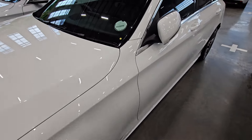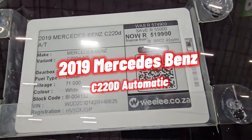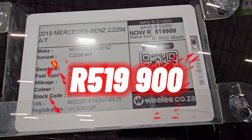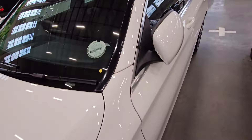So the first vehicle looks okay. This one is a 2019 Mercedes-Benz C-Class, the C220d. It has traveled 71,000 kilometers and the cash price on this one is R519,900. If you're interested in this one, you can put it on your list.